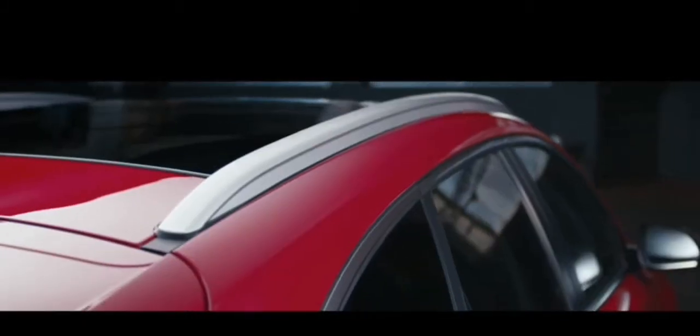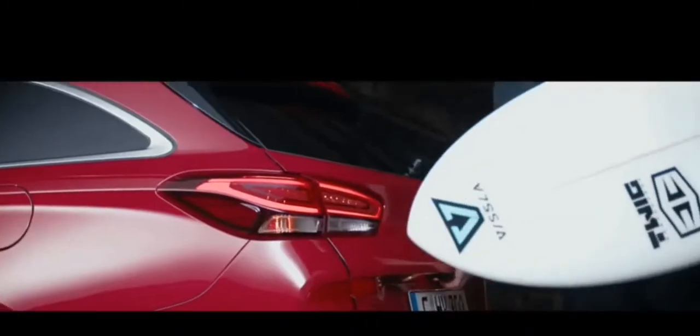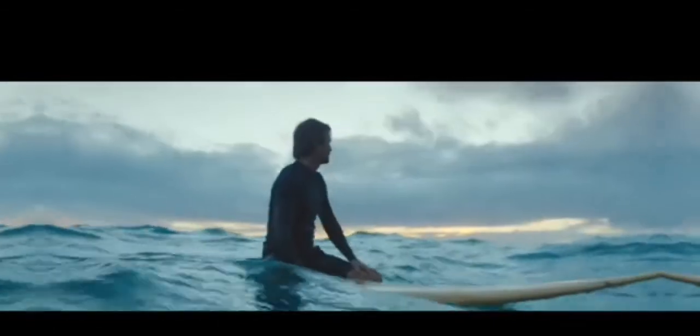The i30 Tourer comes with a host of new design and mechanical enhancements suited for the European market. In all probability, the new Hyundai i30 Tourer or wagon will not make the journey to India, as it has been specifically designed for European markets, similar to the i30 hatchback.